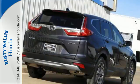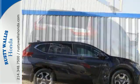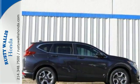With the Eco Assist system and Econ button, you can get there on less fuel, too. Fit for wherever you take it, make this CR-V yours today.